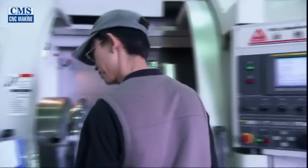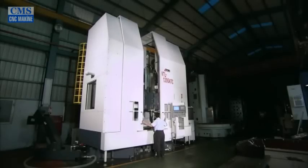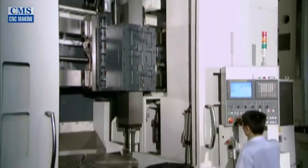Our CNC lathes, regardless of model, capabilities, productivity, or marketability, exhibit excellent performance and hold a decisive position within the machine tool industry.